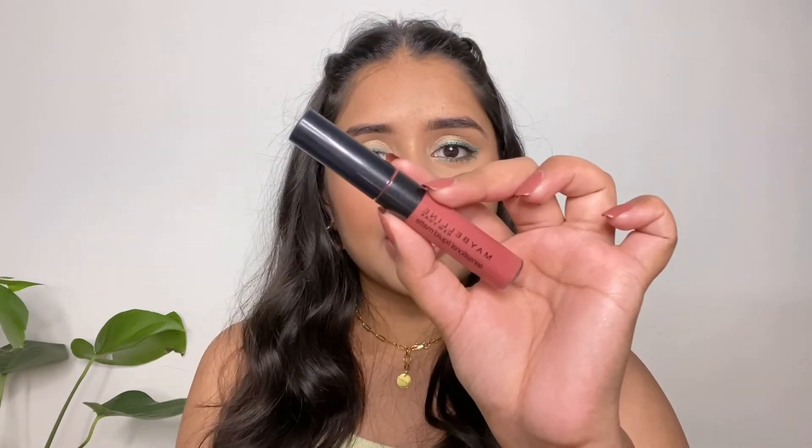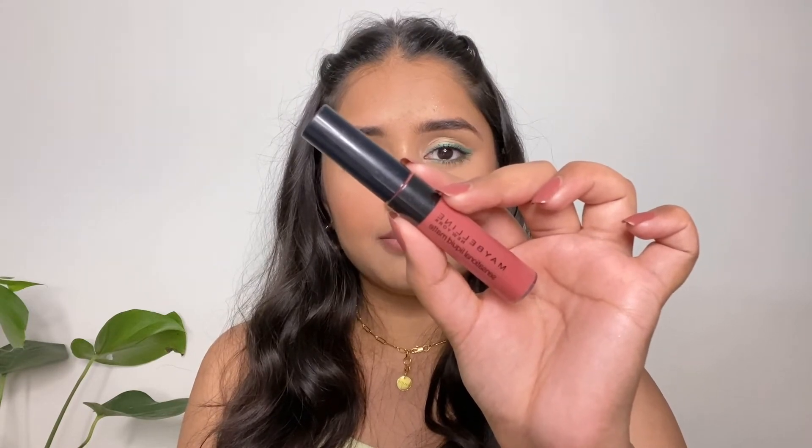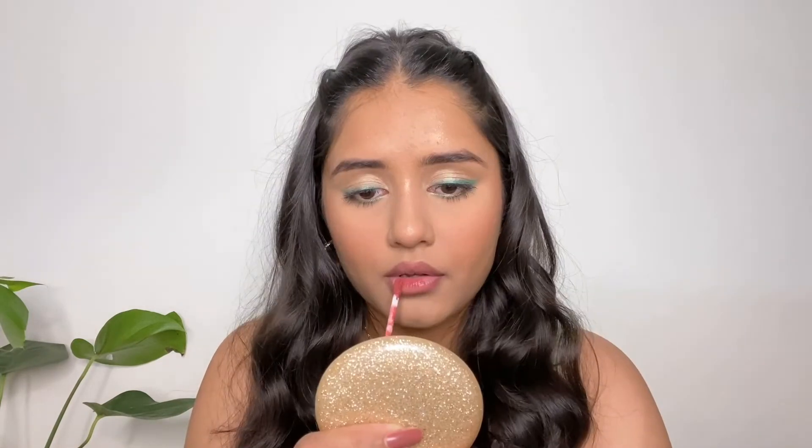For lipstick I'm going to use this Maybelline Sensational Liquid Matte in the shade Sensationally Me. It's a pretty nourishing pink shade with a matte formula and it lasts really long.